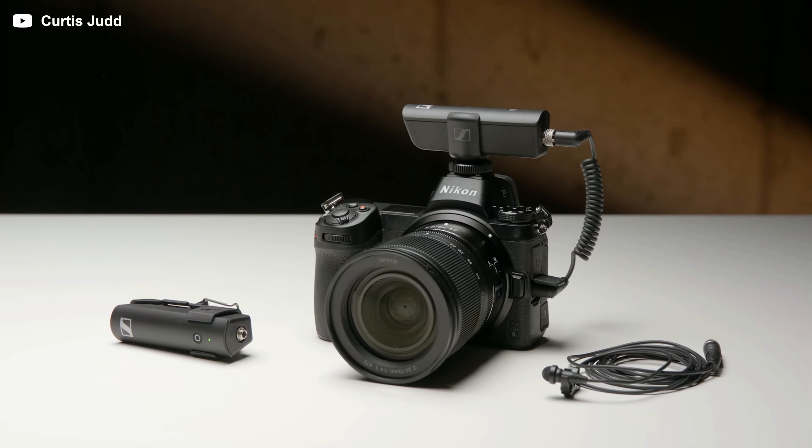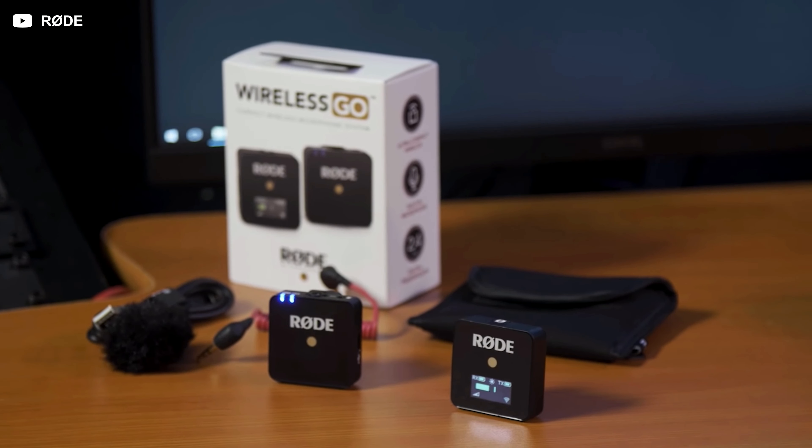If you're looking to buy a wireless microphone system, you're going to need to understand a few things. It doesn't matter who you're buying it from, whether it's from DJI, Comica, Sennheiser, or Rode — you're going to need to understand the key issues that pretty much every wireless microphone system has.